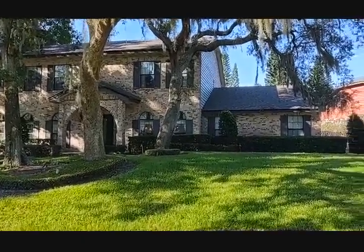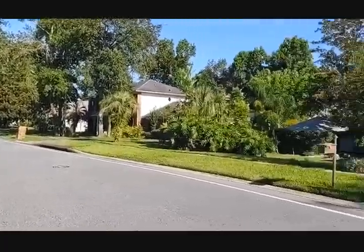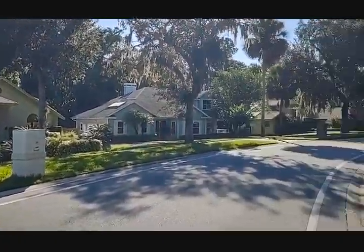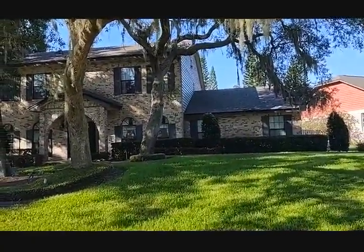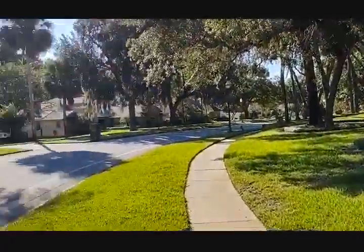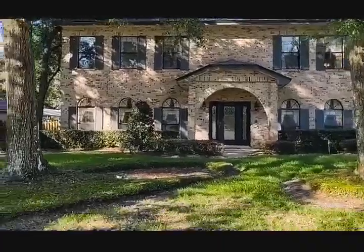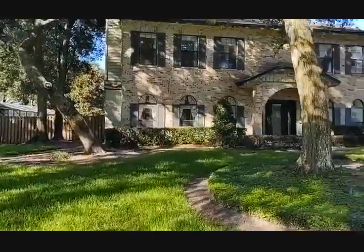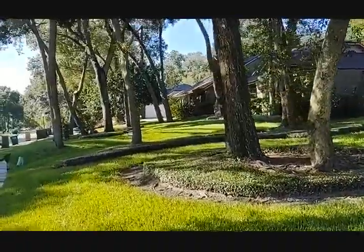I am Top Winter Springs Realtor Scott Garrison with REMAX Town & Country and we're at 1783 Seneca Boulevard, Winter Springs, Florida 32708, here in Tuscawilla in the community of Chelsea Woods. If you're looking for this house at 1783 Seneca, or anything in Chelsea Woods, Tuscawilla, or Winter Springs, call me — I've been selling real estate full-time every day for 30 years right here in the area.